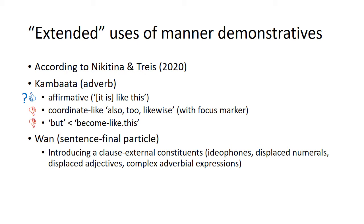While there is a semantically similar 'likewise' meaning in Bahrain, syntactically the manner demonstrative is not being used to coordinate nouns. There's another function in Kambata where the manner demonstrative grammaticalizes with the word for 'become' into a contrastive coordinating particle, but that does not appear in Bahrain. Juo has a different set of extended uses related to its sentence-final particle status, and Bahrain doesn't have any of those uses — which aligns with Nicotina and Triess's hypothesis.